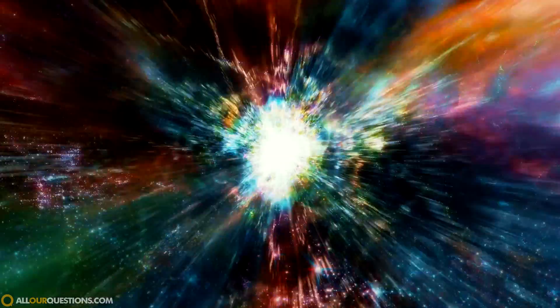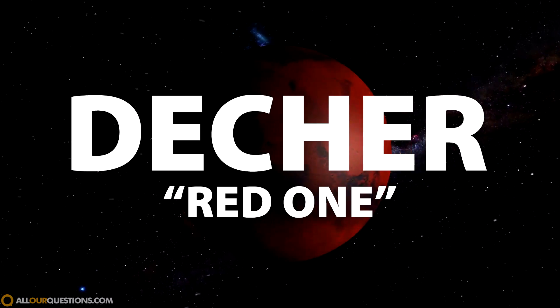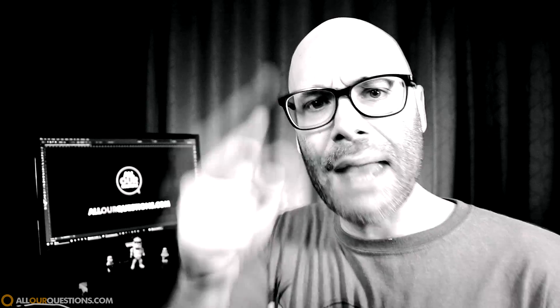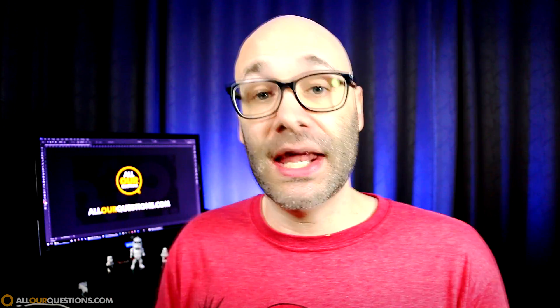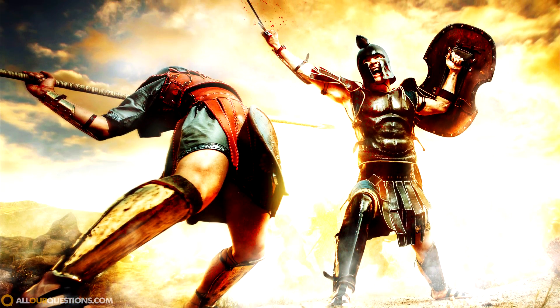Earlier in human history, Egyptians called Mars 'Detcher,' which means 'red one,' because that's how it looked to the naked eye. Ancient Indian astrology also made references to the planet being red, and Greeks and Romans associated Mars with war because the reddish color was symbolic of blood.